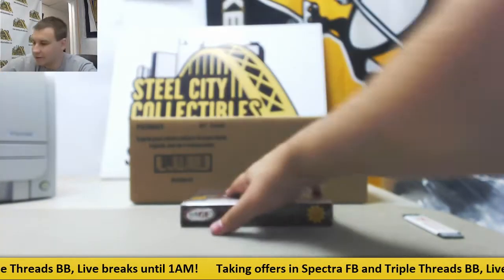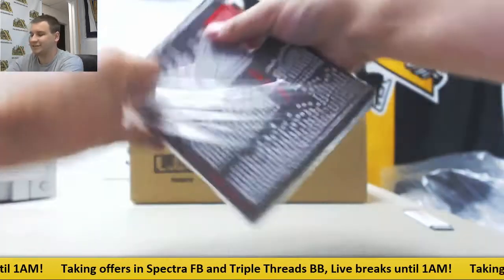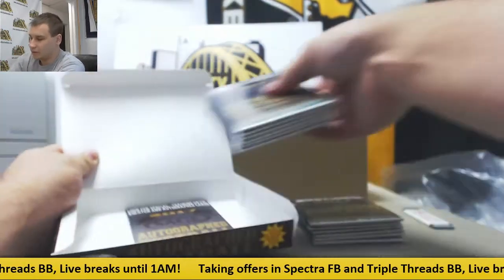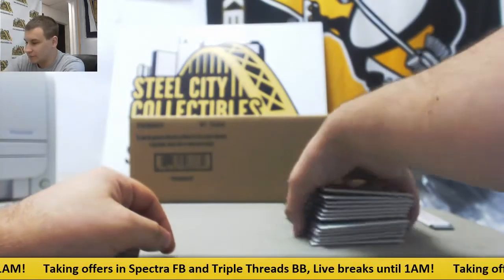And let's see what we've got here in Sage Autographs — 26 autographs in each box. A little bit of ink in these. Let's start with the bonus pack.